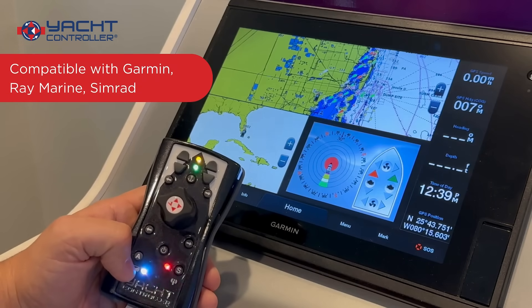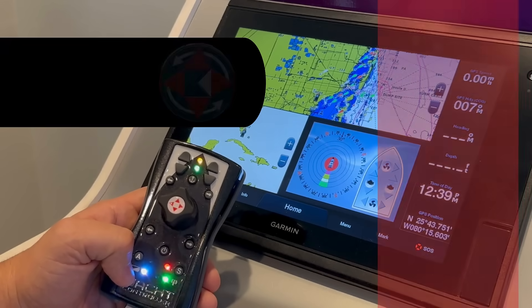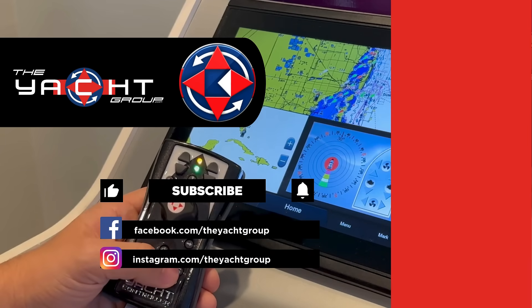Our system is available and compatible with Garmin, Raymarine, Simrad, and Furuno to come. For more details, visit our website at yachtcontroller.com.